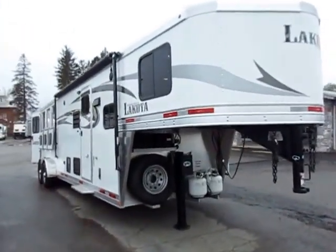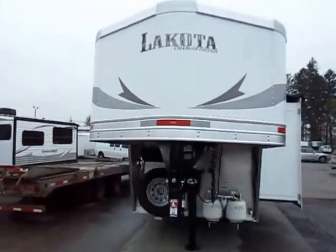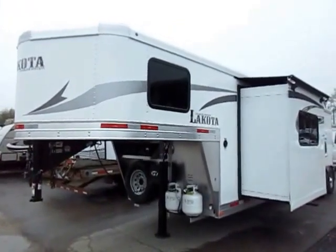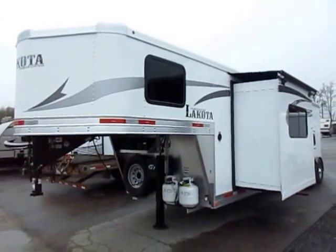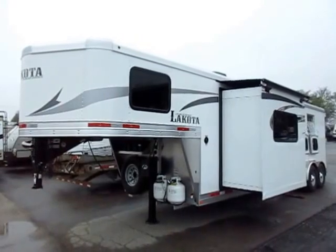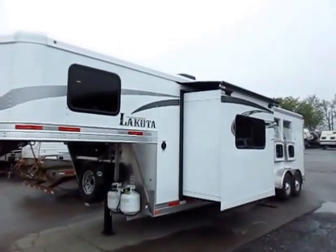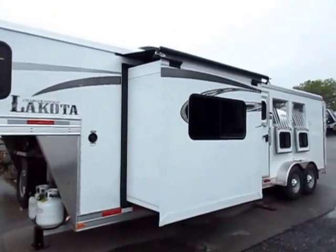One of the almost unfortunate parts of looking at one of these living quarter Lakotas is that you don't get to see all the build structure and all the extra meat of the structure that's underneath the interior skin, because it's very impressive. I actually recommend, if you're looking at one of these models, go look at the photo shoot for one of our Charger goosenecks with a dresser, not a living quarter, and you will just be amazed at the structural integrity. Hands down, one of the very beefiest structures I've seen in the industry, with an outstanding warranty as a result.